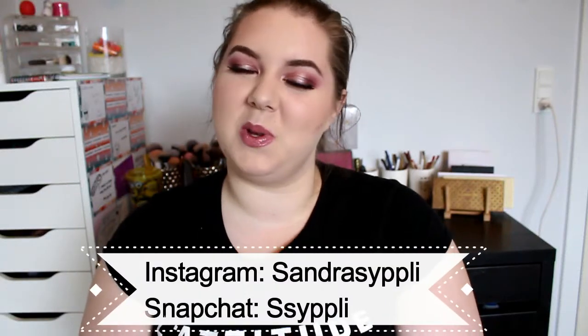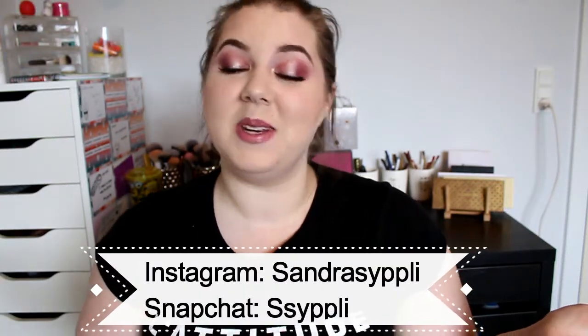Hey guys, welcome back to my channel! I'm so happy to see you again. If you're new here, hi, my name is Sandra. I would love to have you around, so go ahead and click the subscribe button down there. Today's video is going to be my Yessi and Nobi for March.